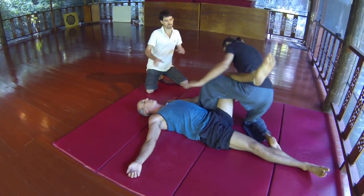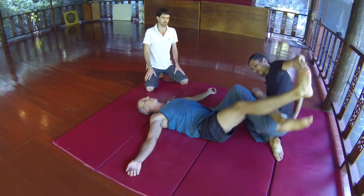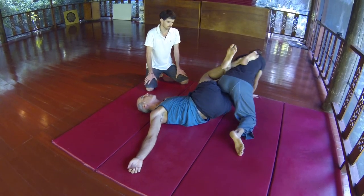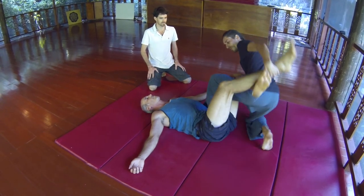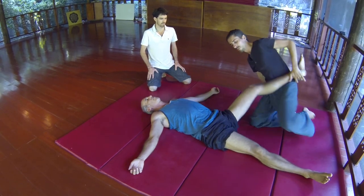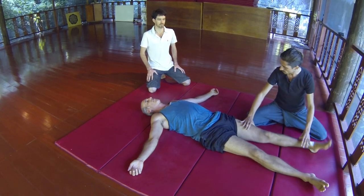There's lots of the air element as we flow in and out of this technique — stretching with motion is the air element. And the water element as we flow out with connected, flowing movements.